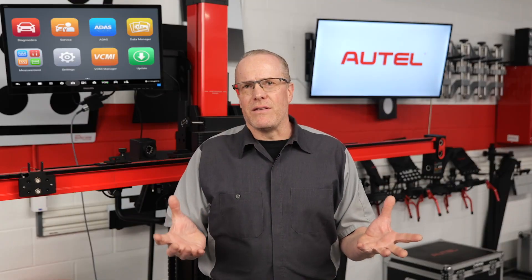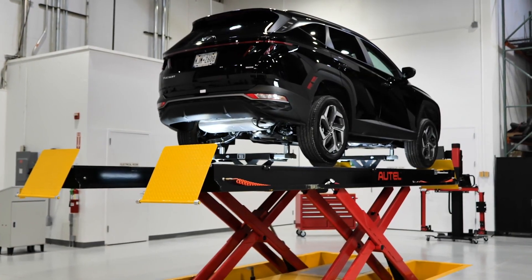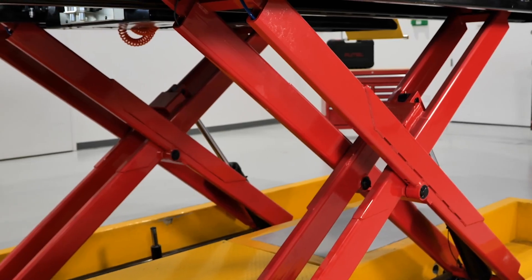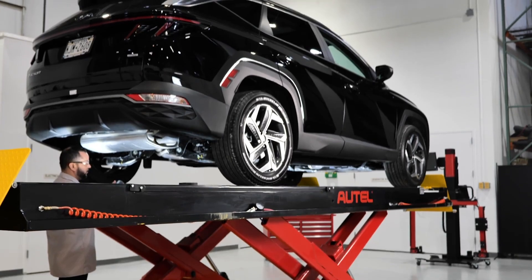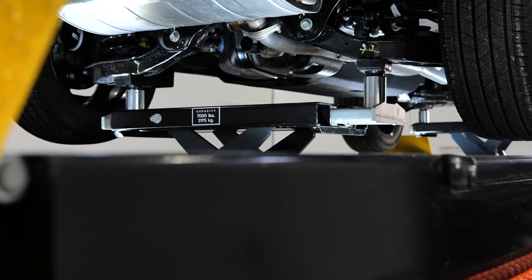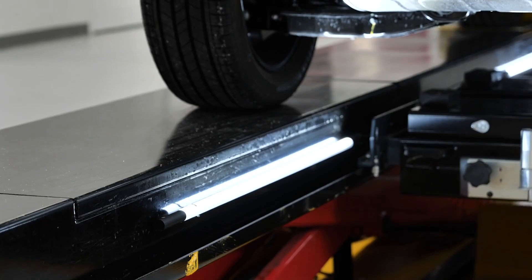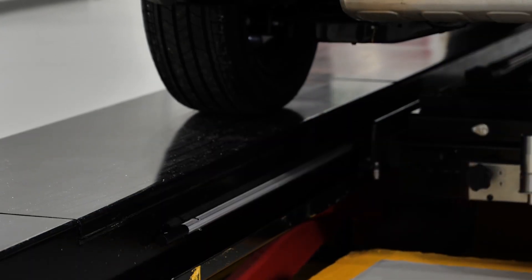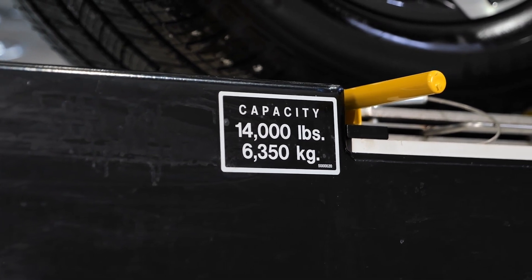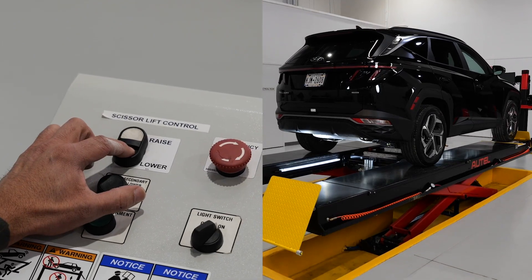We'll get into the ADAS innovations in a minute, but first things first. At its core, the Baymax is a state-of-the-art flush mount scissor alignment lift featuring non-flex double-wall runways with built-in z-rails and heavy-duty tubular legs. Several premium features come standard, including heavy-duty front and rear jacking beams, stainless steel radius plates, built-in tire inflation hoses at all four wheels, and LED runway lighting that shuts off automatically when the lift is lowered. It's available in 12 and 14,000-pound capacity versions and delivers with a floor-mounted console control station, all 100% North American made.